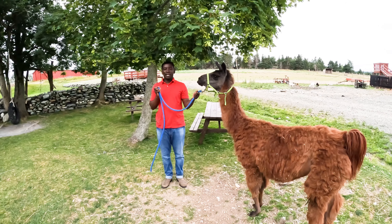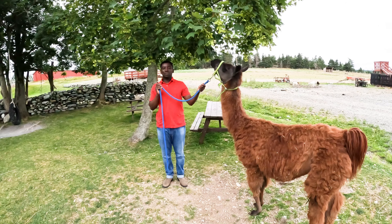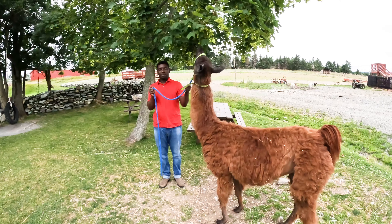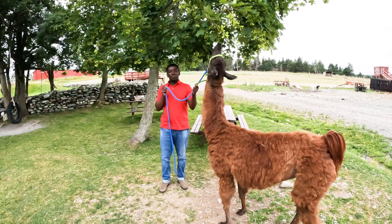Hello and welcome to Nature and Environment. Today I'm going to talk about llamas and their unique features. Before I do that, I'll try to situate myself within the historical context. Llamas are a South American family, but they can be traced to North America.